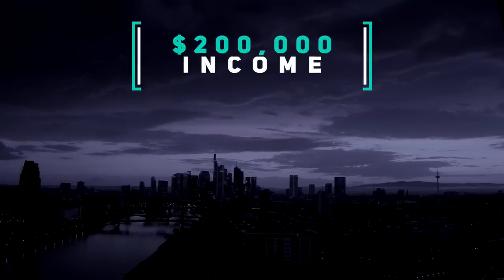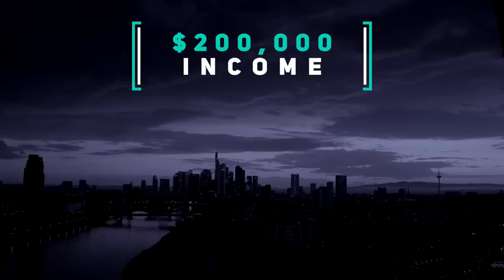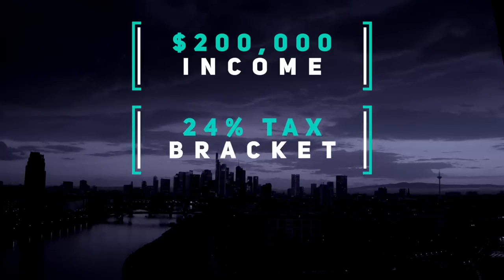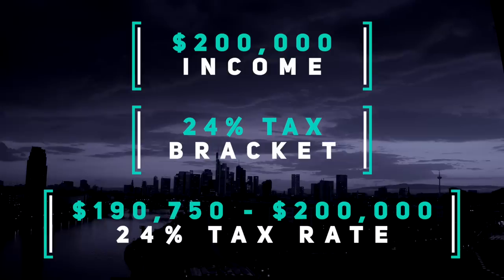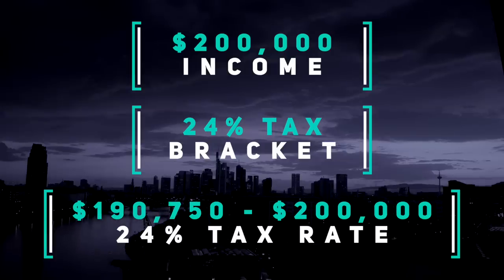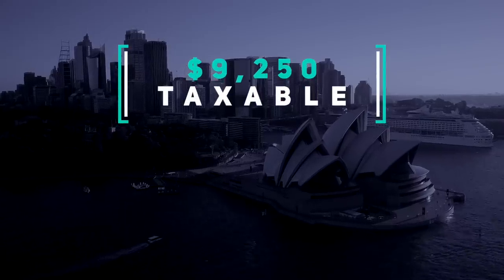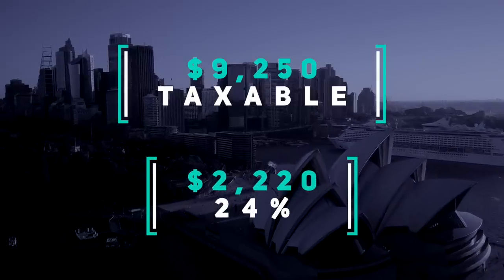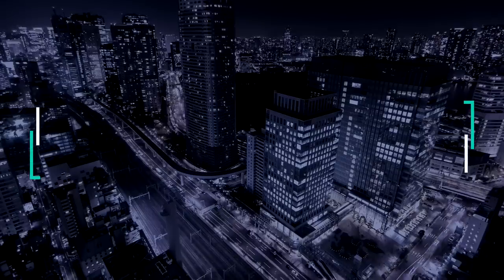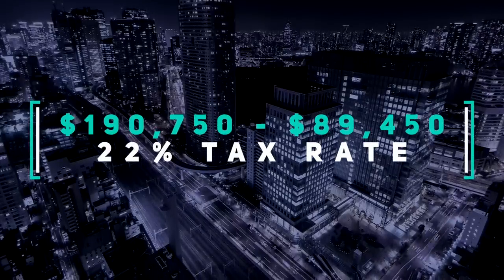Let's say that you married filing jointly makes a combined income of $200,000. According to the updated 2023 federal income tax bracket, you're in the 24% tax bracket. However, the amount that is taxed at 24% is actually only the amount above $190,750 and below $200,000 — in this case $200,000 minus $190,750 equals $9,250, and times that 24% is $2,220. From $190,750 all the way down to $89,450, you're taxed at the next lower tax bracket of 22%, and subsequently 12% and 10%.